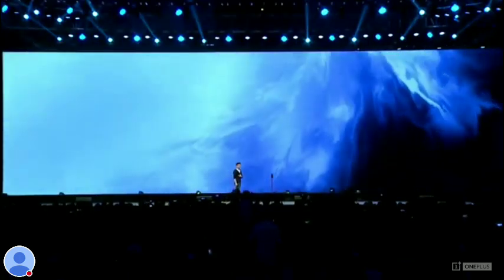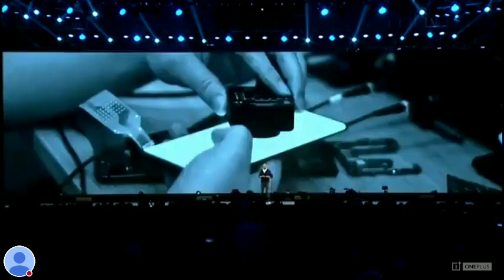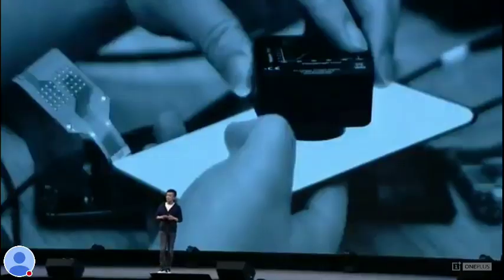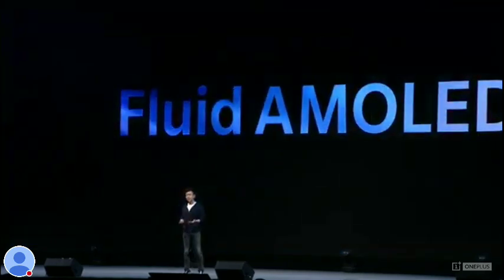Every few years, groundbreaking new technology comes along that redefines people's expectations. At OnePlus, we've always pursued a fast and smooth technology experience. So now, we're going to announce the next major breakthrough in mobile display technologies: Fluid AMOLED.